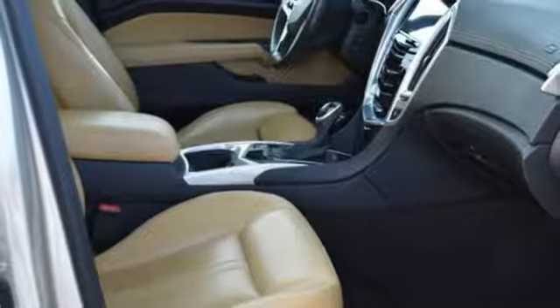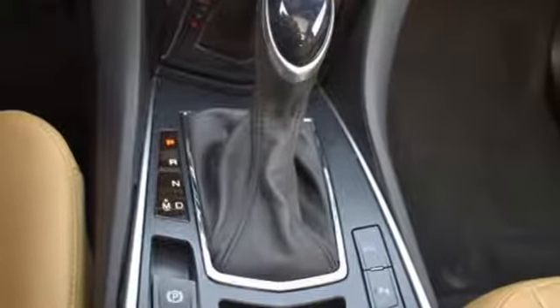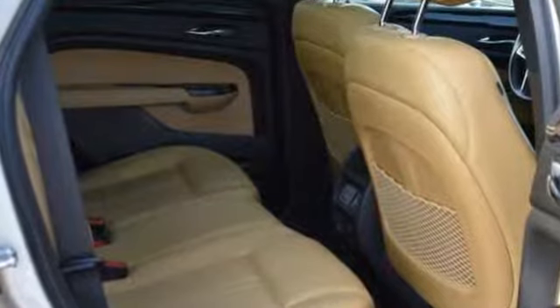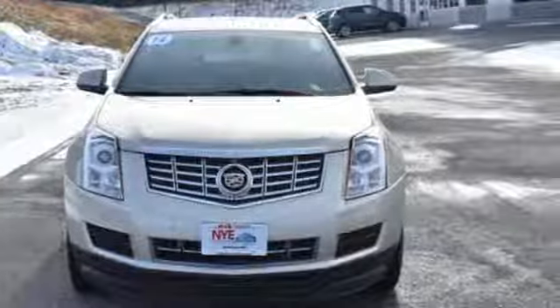Express open enclosed sliding and tilting sunroof, gas pressurized shocks, and power heated mirrors. For over 100 years, Cadillac has dared to drive the world forward. You'll never know until you try. Test drive it today.